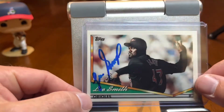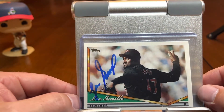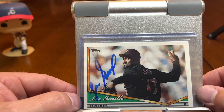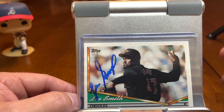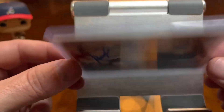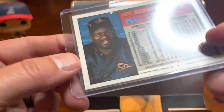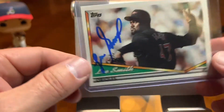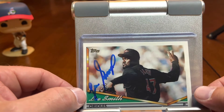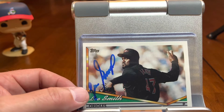Here's a good Hall of Famer who signs through the mail these days, signs at $20 a card. That's Lee Smith, who definitely played for the Orioles. This is 1994 Traded — he spent '93 with the Yankees and went to play for the Orioles in '94. So that's one of his two 1994-style cards. Again, good signature right there.